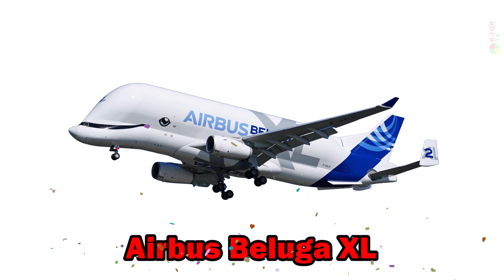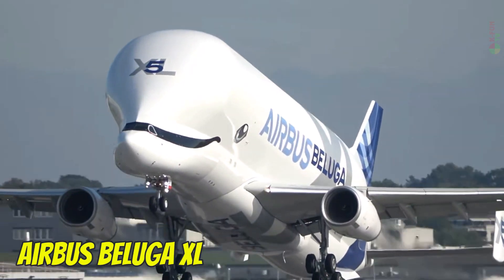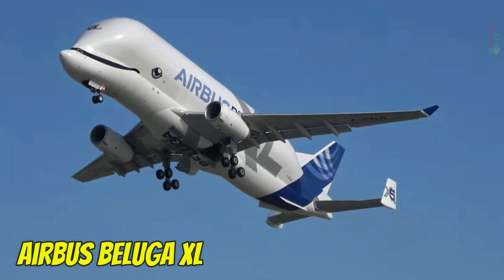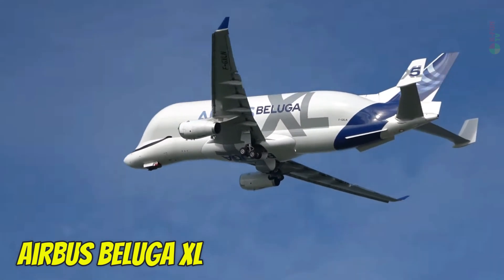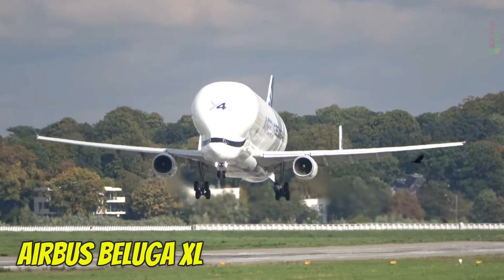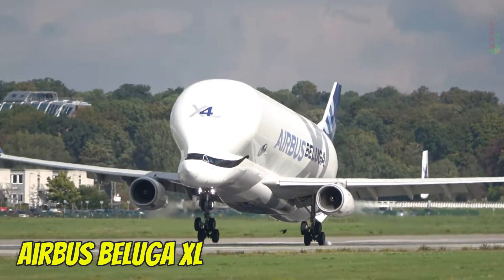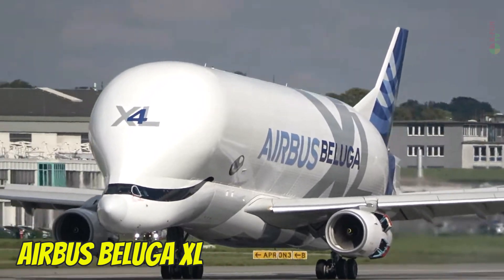Airbus Beluga XL. The Airbus Beluga XL is a massive European cargo aircraft inspired by the beluga whale. It measures 63.1 meters in length, carries up to 51 tons, cruises at 870 km/h, and has a range of about 4,000 km. It is primarily used to transport Airbus aircraft parts across production sites in Europe.